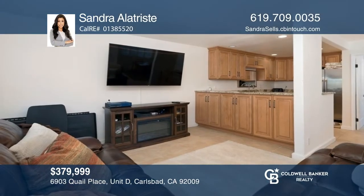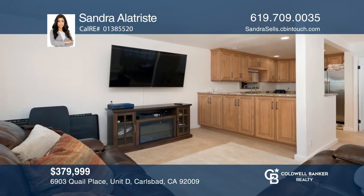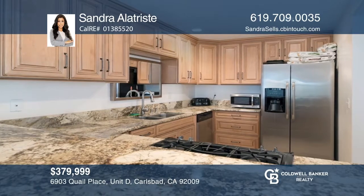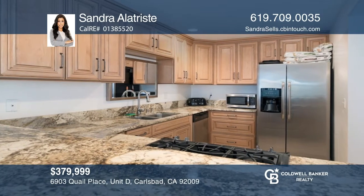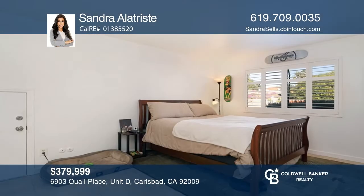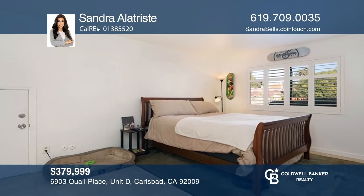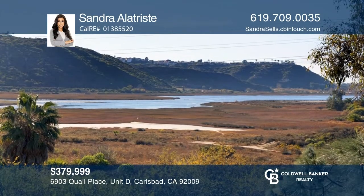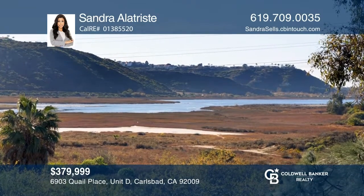Don't miss out on the chance to live in the prestigious La Costa community of Carlsbad. This light and bright corner unit features an open and spacious living room, plantation shutters, stainless steel appliances, tile flooring throughout, and an expansive master bedroom suite. Location is everything and this home has it. To see it yourself, schedule a tour with Sandra Alatriste.